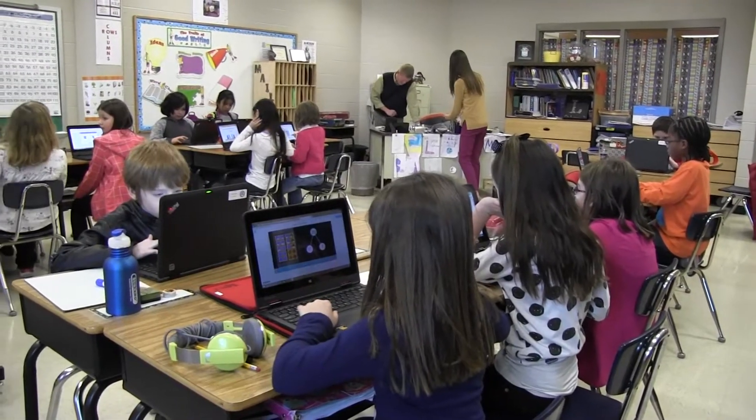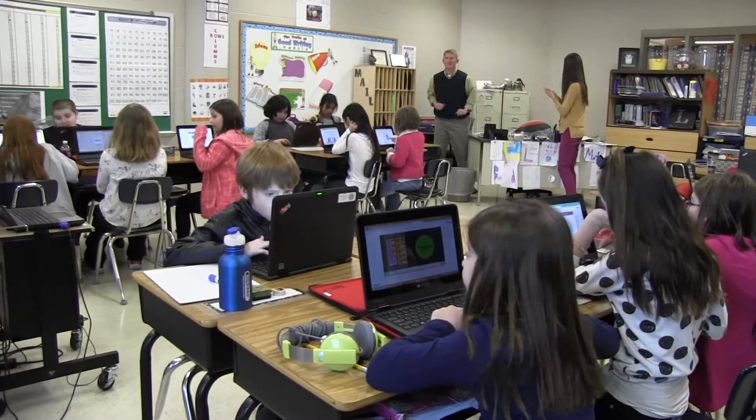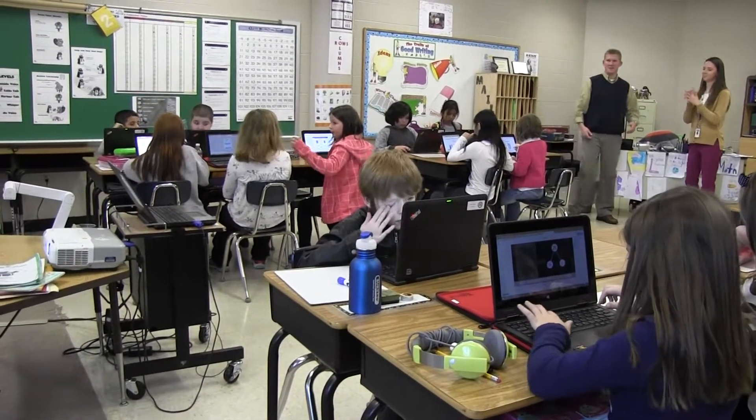We get kids coming in and moving out from all over the United States, and the Common Core is designed so we're all teaching the same thing across the country. We know that since it's aligned, they're learning what they need to learn here, and when they move to another state they'll be ready to step right in and be on track.